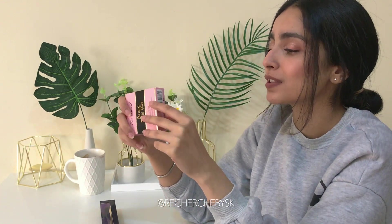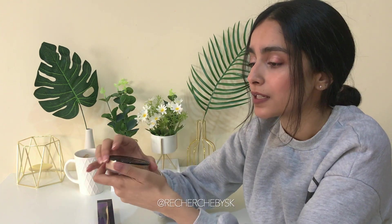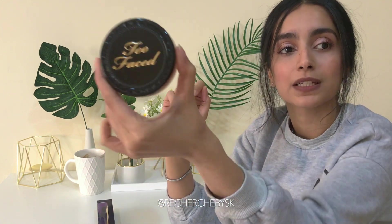Speaking of powders, I got the new Too Faced Born This Way compact powder. I usually use the Chanel compact powder which has been great — it's one thing I really like investing in because more than foundations, I just started using foundations maybe two years ago. Before that I would only rely on powders. I had Bobbi Brown for a while, then switched to Chanel, so when this came out I was like, why not?